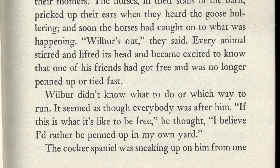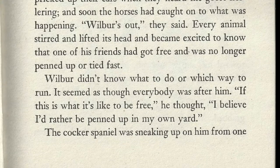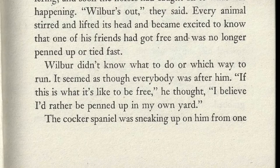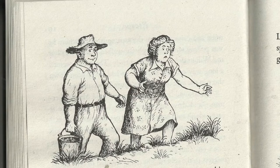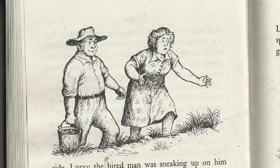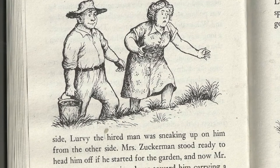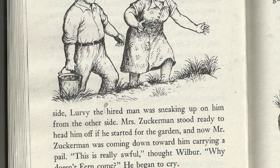Every animal stirred and lifted its head and became excited to know that one of his friends had got free and was no longer penned up or tied fast. Wilbur didn't know what to do or which way to run. It seemed as though everybody was after him. "If this is what it's like to be free," he thought, "I believe I'd rather be penned up in my own yard." The cocker spaniel was sneaking up on him from one side, Lurvy the hired man was sneaking up from the other. "This is really awful," thought Wilbur. "Why doesn't Fern come?" He began to cry.